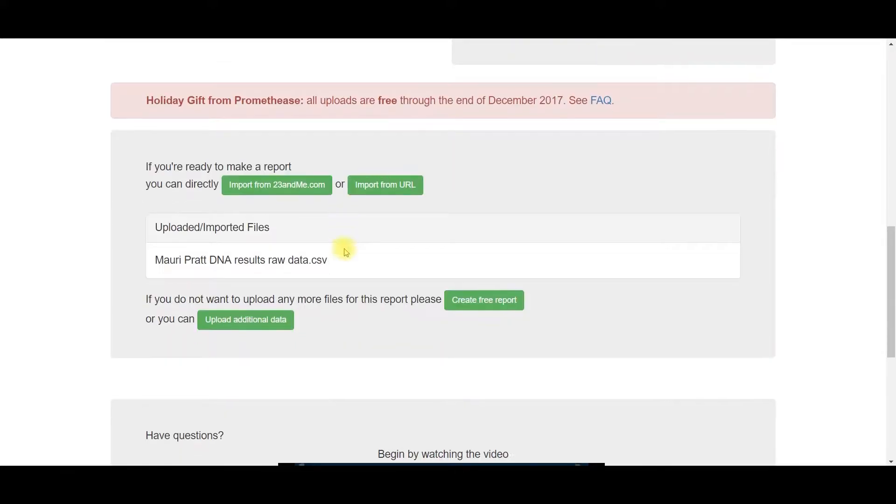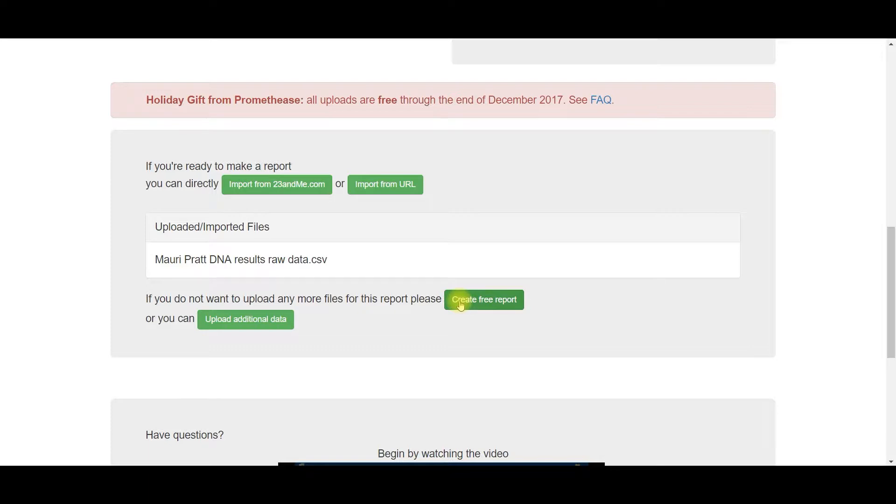Notice that if you upload before the end of December 2017, your upload will be free.